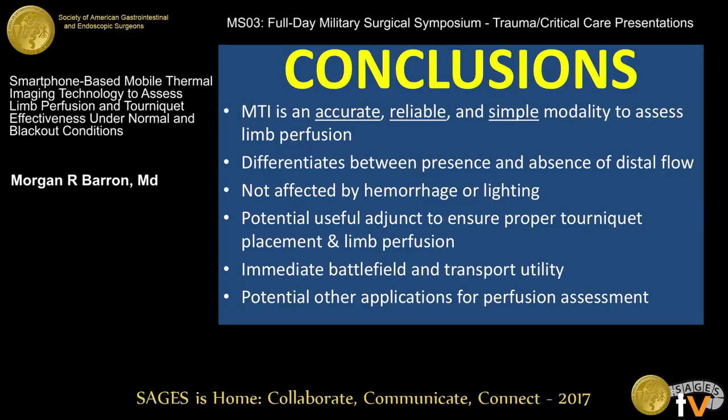In conclusion, mobile thermal imaging technology is an accurate, reliable, and simple modality to assess limb perfusion. It can differentiate between the presence and absence of flow without being affected by hemorrhage or lighting conditions. We feel this has significant potential as a useful adjunct in proper tourniquet placement and limb perfusion assessment, with immediate battlefield and transport utility, as well as potential for other perfusion assessment applications.